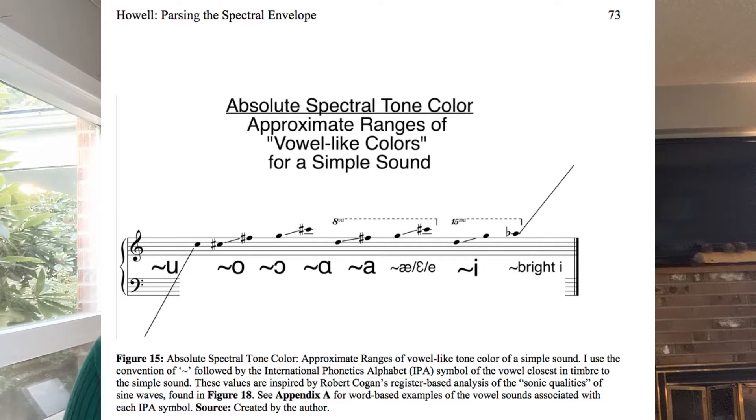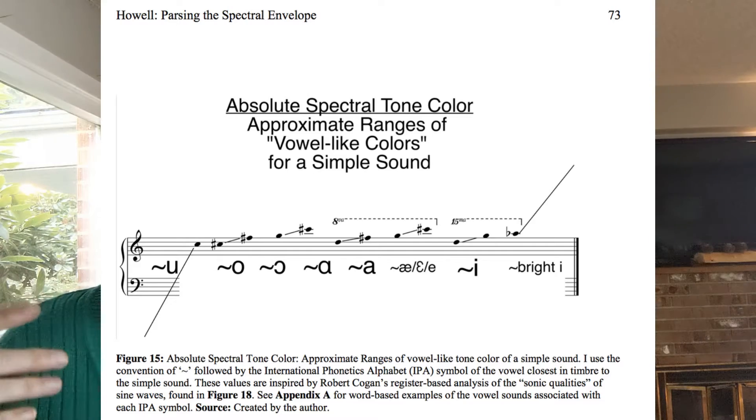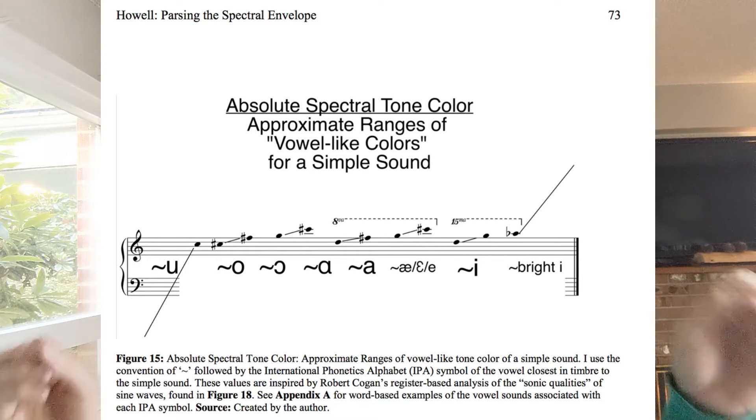This breaks down to: everything at C5 and below — that's treble C — has a perceived tone color of O. As you go up the scale higher than that, it becomes O and A, then A, and eventually we arrive at E. It's all perceived by our ears and brains as E.